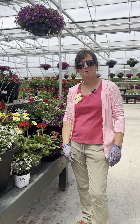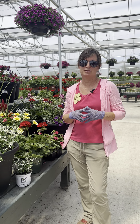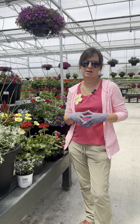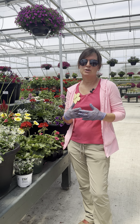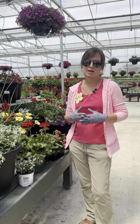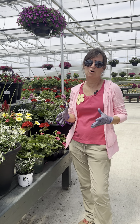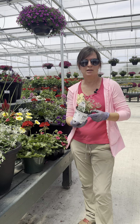Hi, this is Candy from Scheider Farms, and I get this question almost every day for the last two weeks: what are the best plants to plant at the cemetery. My mom and my sisters, we do this every year for my dad's grave, and these are the three top plants we've used at the cemetery.